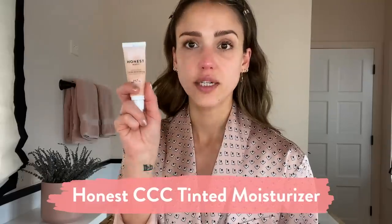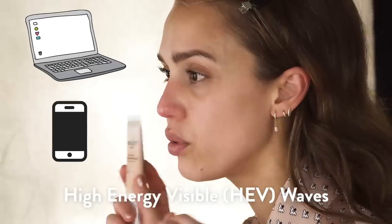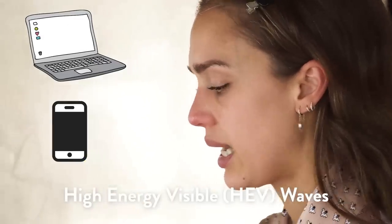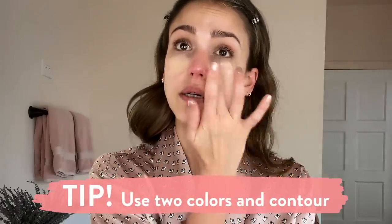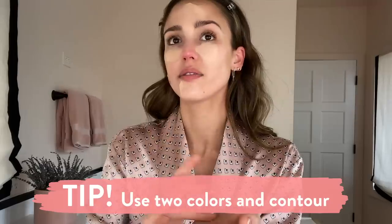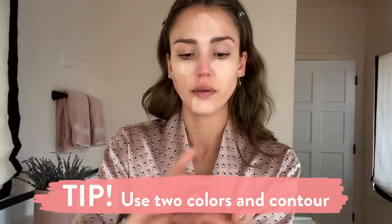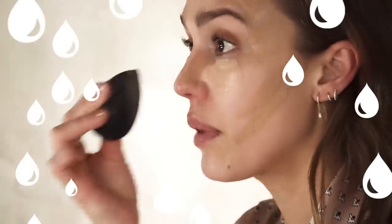This tinted moisturizer — what's so great about it is it blocks all of those blue light rays. It has broad spectrum SPF 30. I like to use two colors: one is fair and the other one is light. I'm kind of contouring with the tinted moisturizer and then going with a wet beauty blender.